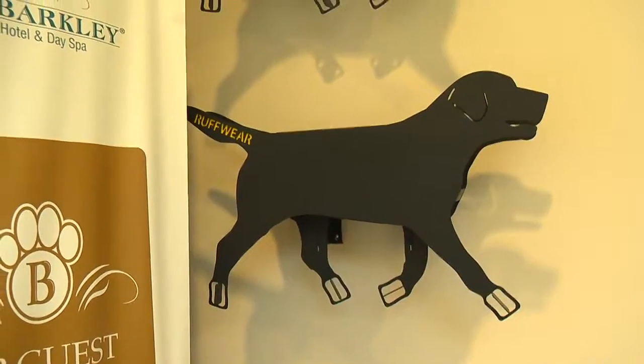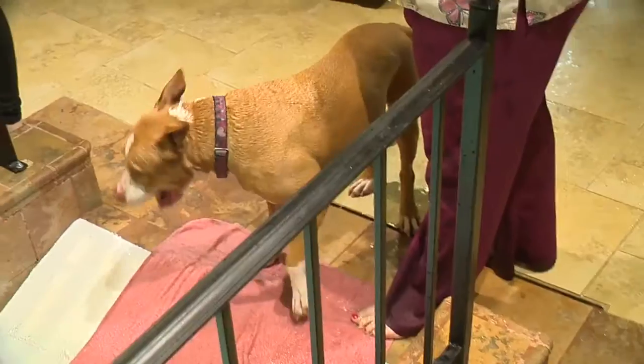I can't believe some of the features that you offer for pet owners and their dogs. So if you don't mind, I would love for you to take me on a little tour of this fabulous place. All right, let's go.